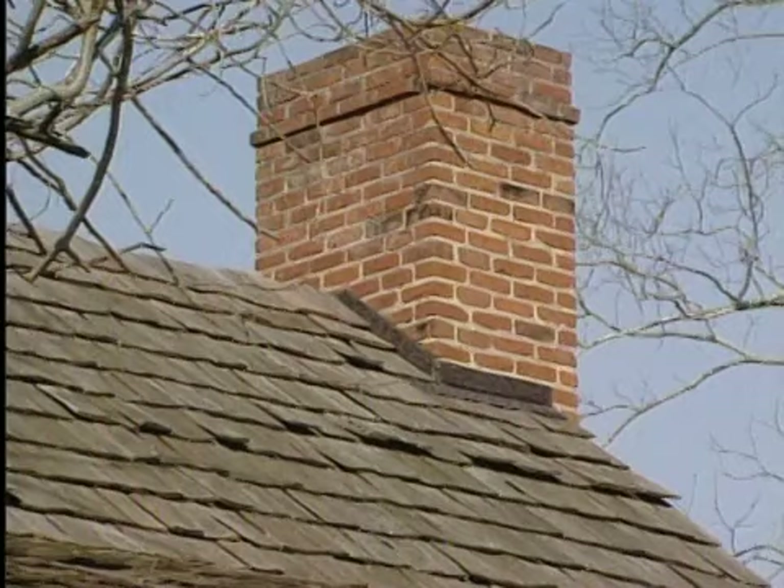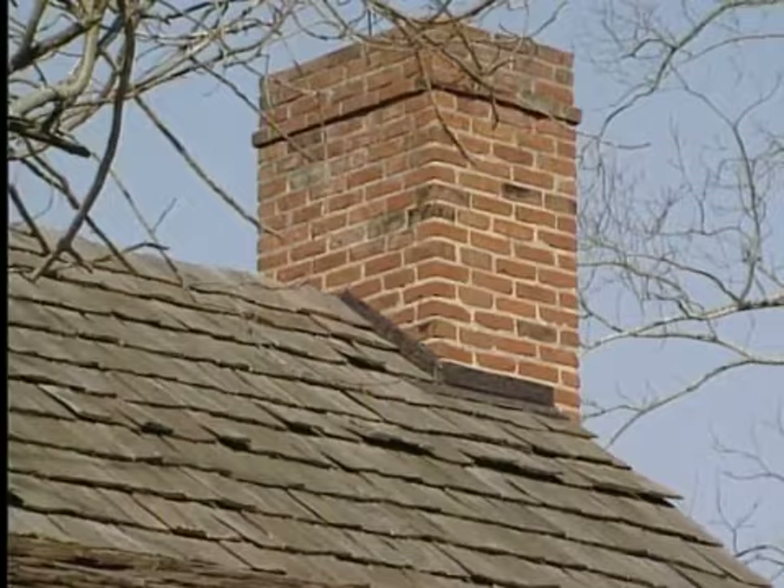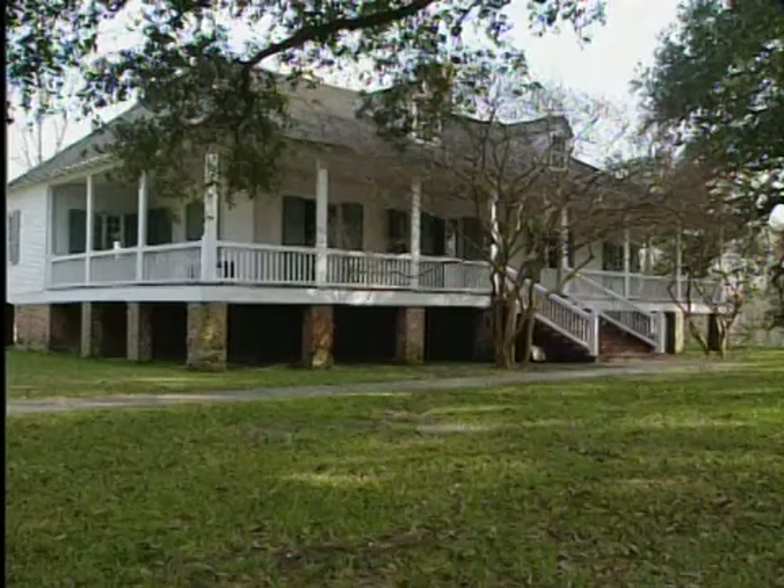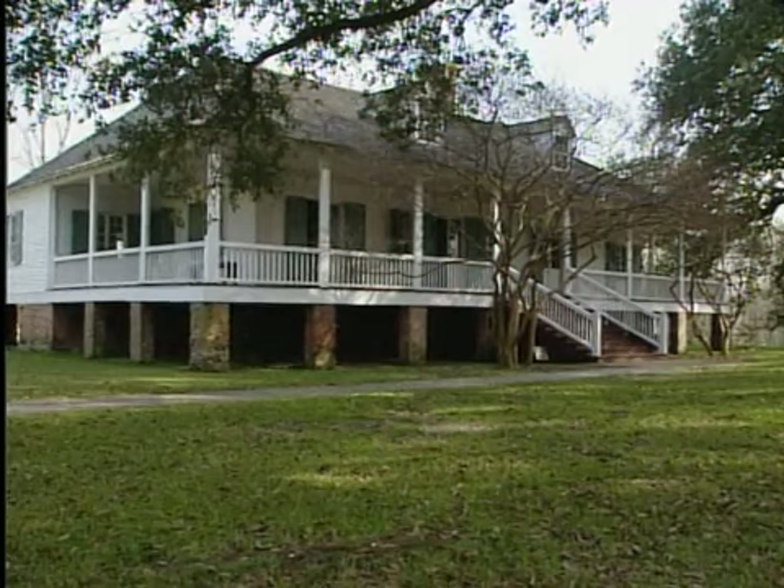Here's a shot of the reconstructed kitchen. I was able to talk to Gwen Edwards, who is the director of the plantation, about life in the very early days of Magnolia Mound. Even though the architecture here is very typical of the early French Creole style, at the same time it's still quite unique. Very unique.